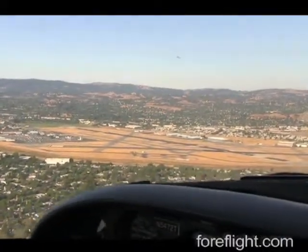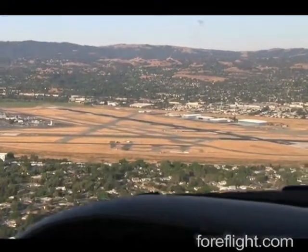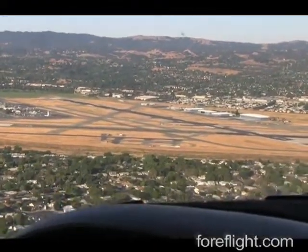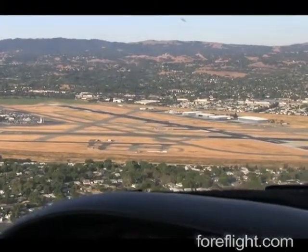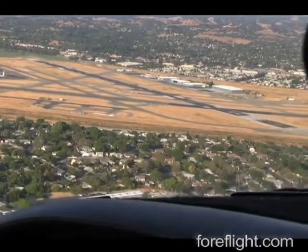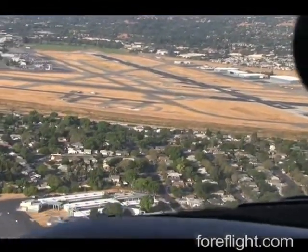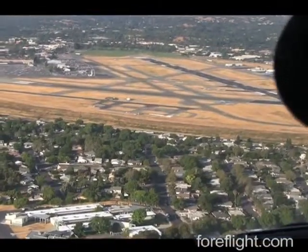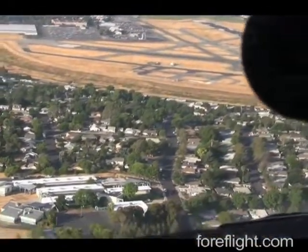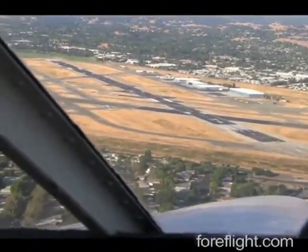A runway incursion can happen at almost any airport, but it's particularly helpful to have the Runway Proximity Advisor at airports that experience a lot of traffic or have complex layouts. We took a recent flight to Buchanan Field in Concord, California as an example. You can see as we approach the field that there are multiple intersecting runways. We've been cleared to land on runway 19L and will be looking to taxi back for departure.